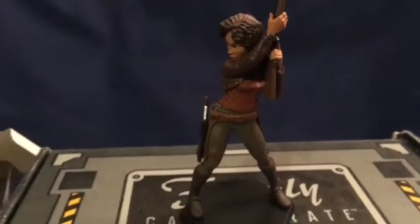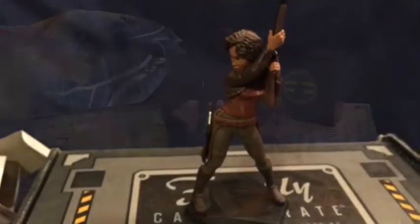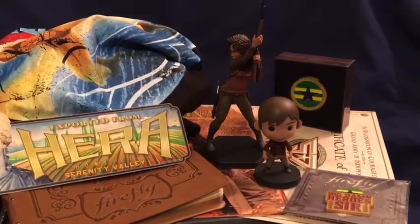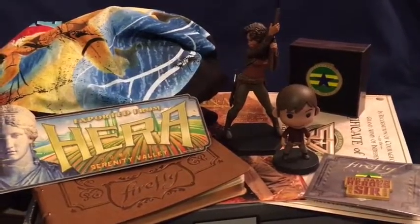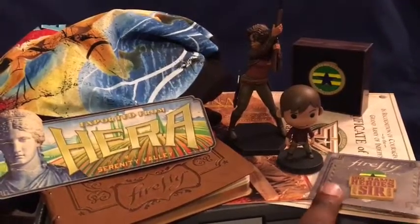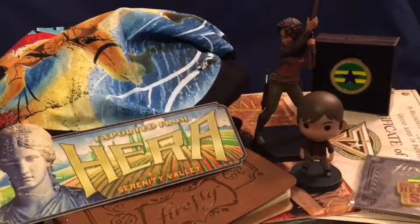Let me do a brief overview of everything we got with the third Firefly crate. We got some really good stuff: the t-shirt, the Hera sticker, the journal, Zoe's Certificate of Valor for serving with the Browncoats, the enamel pin, the challenge coin, little Cubits Mal figure, and the Zoe QMX figure. This has been a pretty cool crate.